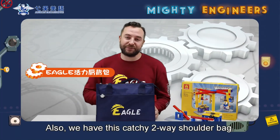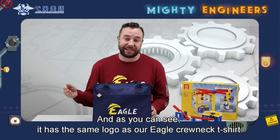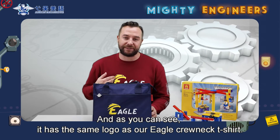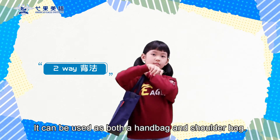Also, we have this catchy two-way shoulder bag and as you can see it has the same logo as our Eagle crewneck t-shirt. It can be used as both a handbag and a shoulder bag.